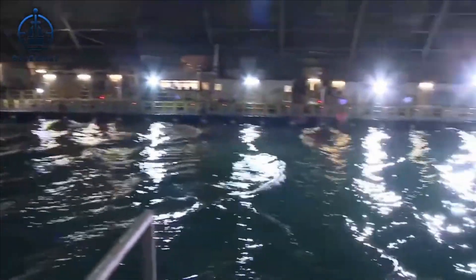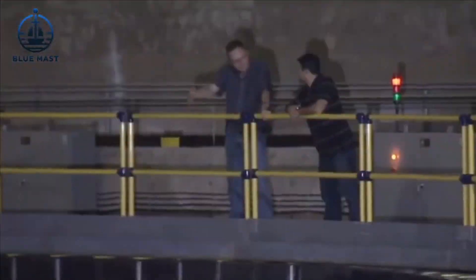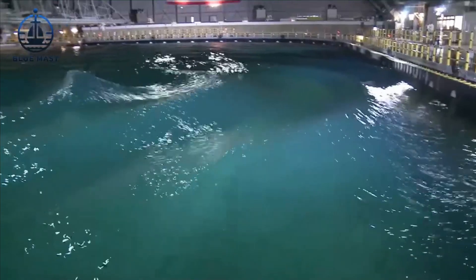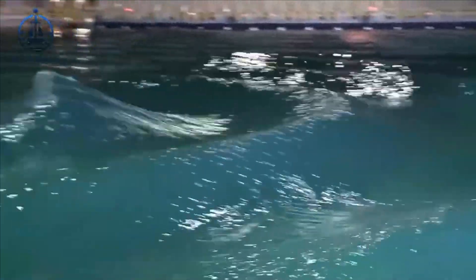You might wonder why we need an indoor ocean when the real one is out there. The answer is precision and control. At MASC, the waves might only reach four feet, but the challenge they pose is monumental. The vessels braving these storms are not full-sized behemoths but scale models, meticulously crafted miniatures.